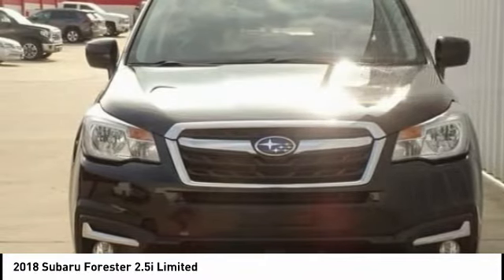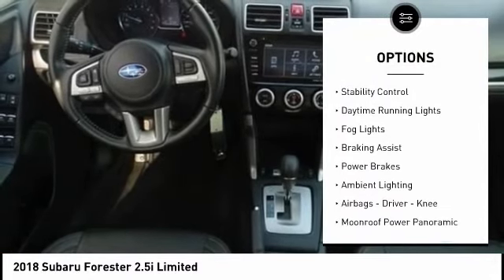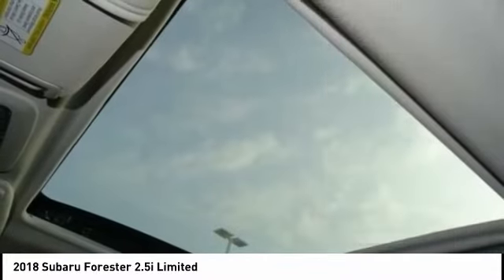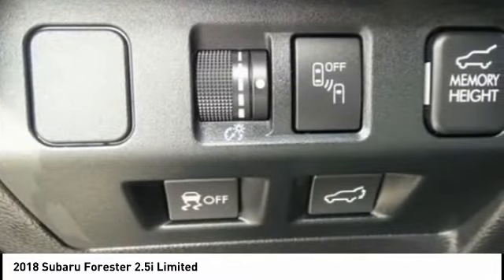Here are some of this vehicle's great options: power windows with safety reverse, hill descent control, traction control, stability control, daytime running lights, fog lights, braking assist, power brakes, ambient lighting, airbags — driver and knee.